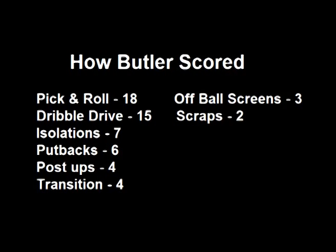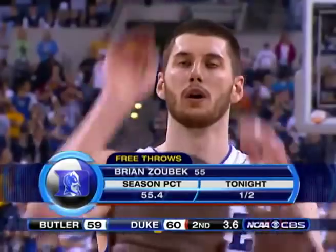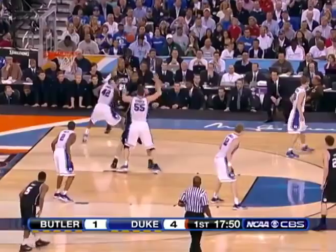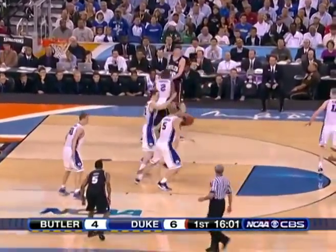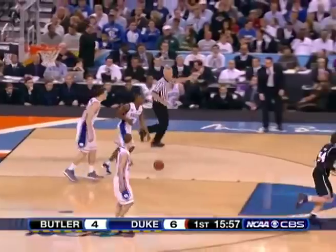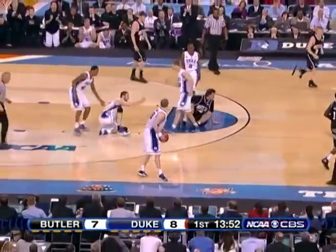The thing that stands out to me the most is only 4 points off post-ups, and Duke's length was the reason why, thanks to Brian Zubek, 7' center. Matt Howard of Butler really struggled early on with Duke's length and finishing shots he usually might make, and not only Zubek — off the bench Duke had Miles and Mason Plumlee to contest his shots as well. Howard actually only played 19 minutes in this game due to foul trouble; here he picks up his first charging into Zubek.